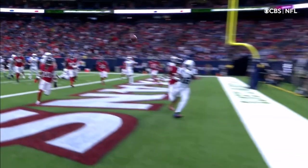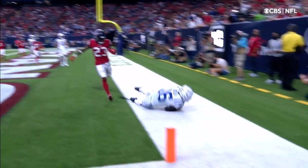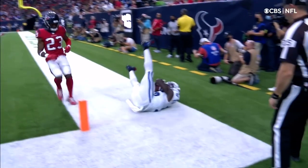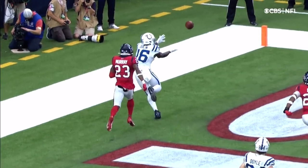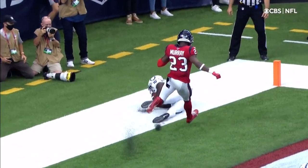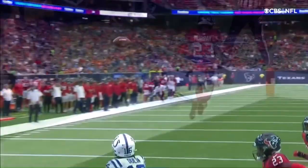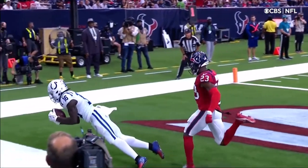It looks like he drags the left foot. The question is did he have control of the football, and that's really going to be the key here. He drags the right foot, but at what point does he have control of the football? That's going to be the question — this one's going to be close.